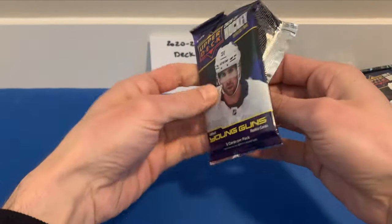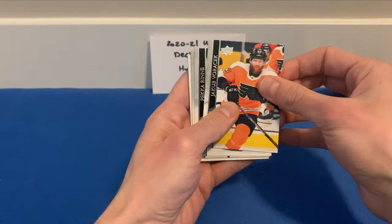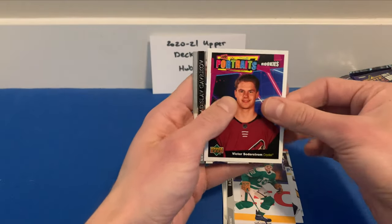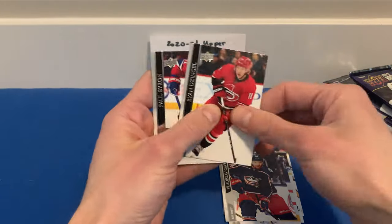There are some folks who like to put together the Marquee Rookie set in addition to the OPC base set. Jacob Voracek, Pacioretty, Chris Kreider, and we got a UD Portraits card of Victor Söderström. His Young Guns card was actually in Series 1.